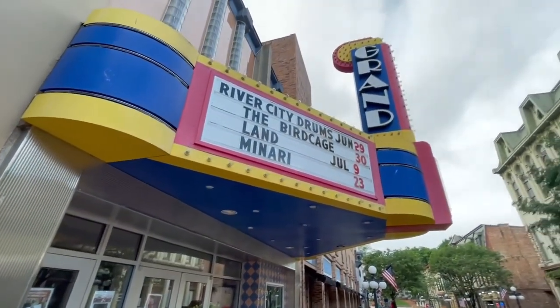It's a real artsy district, so those of you who really like that stuff are going to have a blast in downtown Frankfort.